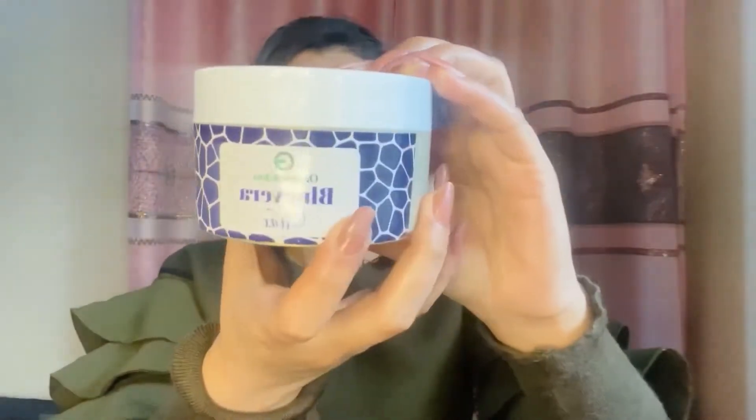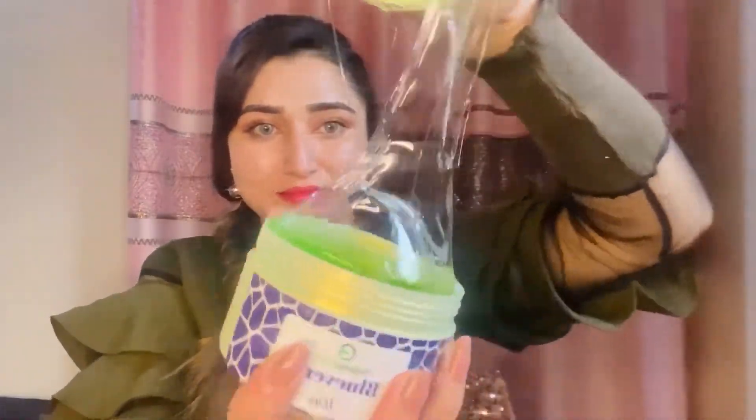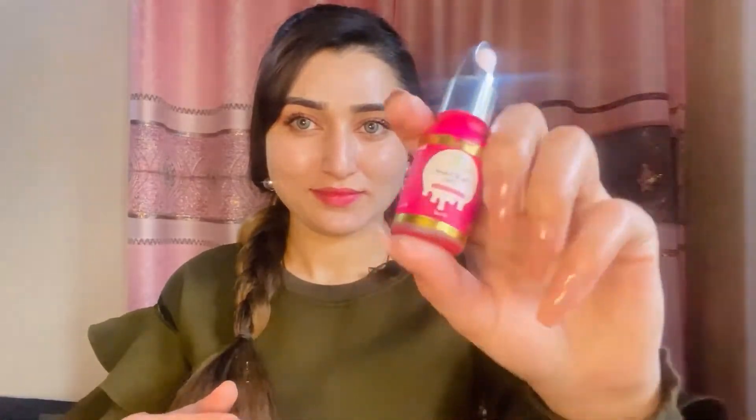Now let's talk about Blue Ruff Wax. It is an effective and pain-free wax. Besides hair removal, it also reduces additional hair growth. You can use it on sensitive areas like the neck and legs. The smell is amazing. It is 100% organic with no side effects — it is the best.